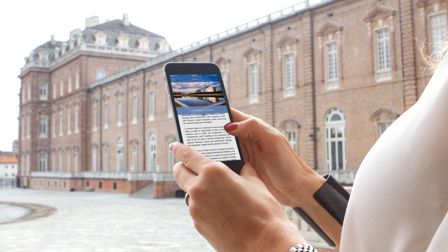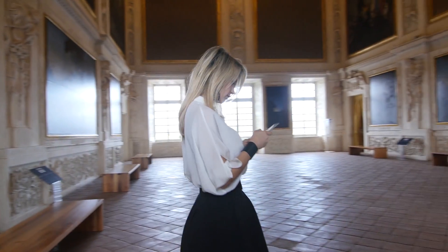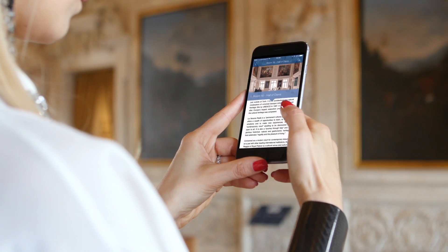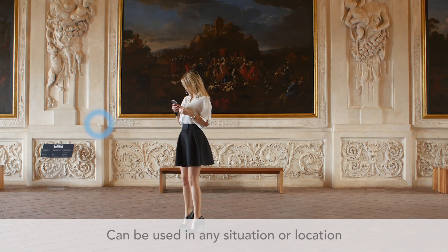SmartBeacons can be used in any situation or location — shop, museum, stadium, or wherever it is necessary to establish a direct relationship with a customer, or guide them along a path or a flow of information.